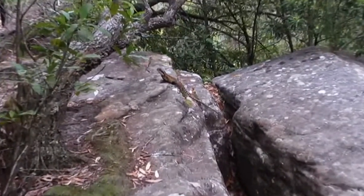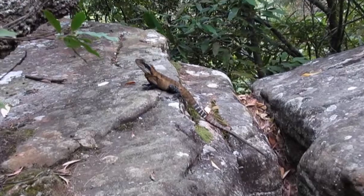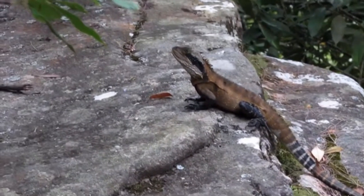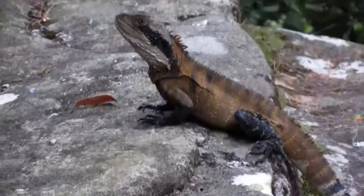Here's a rather interesting shot of an Australian Eastern Water Dragon at Kelly's Falls in the Garrawarra State Conservation Area, which is on the Australian National Heritage List.